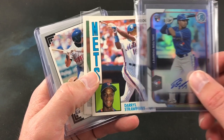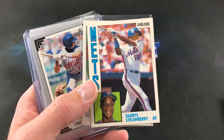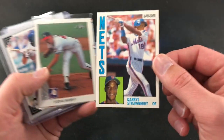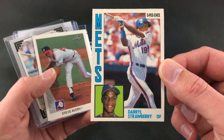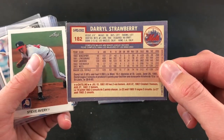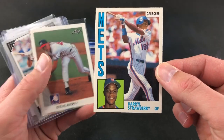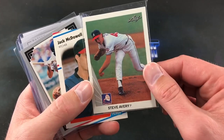And I was super stoked about this one — this is one I've had on my watch list for a while for the Rookie Collection. Strawberry 84 O-Pee-Chee. Very, very nice. This is one I don't see very often, so I'm beyond excited to add this to the Rookie Box. Mark, thank you so much for sending all these over.